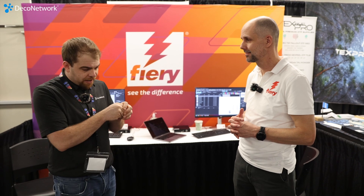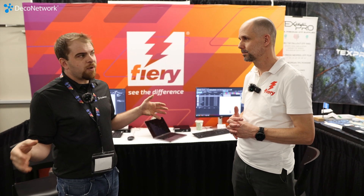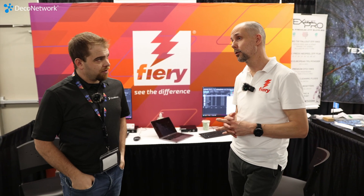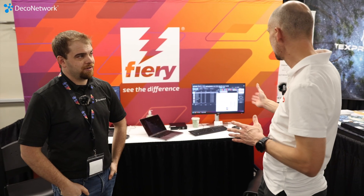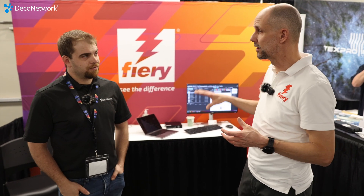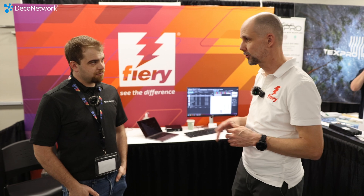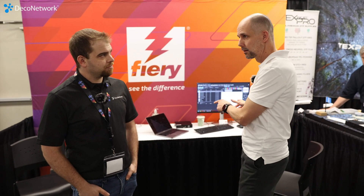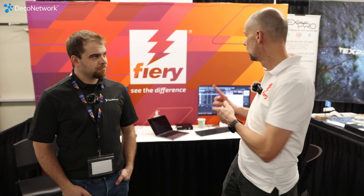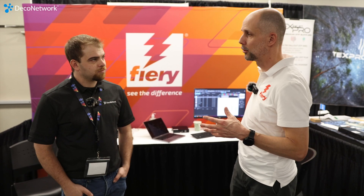For a fleet of printers, you don't need a separate RIP for each one. For this market, there is a desktop application where you can add multiple print driver licenses into one desktop application and drive your fleet of printers from a single point. If you expand beyond that, there is a RIP server option that can go to an industrial level. But mostly for this market, one piece of software can drive multiple printers.